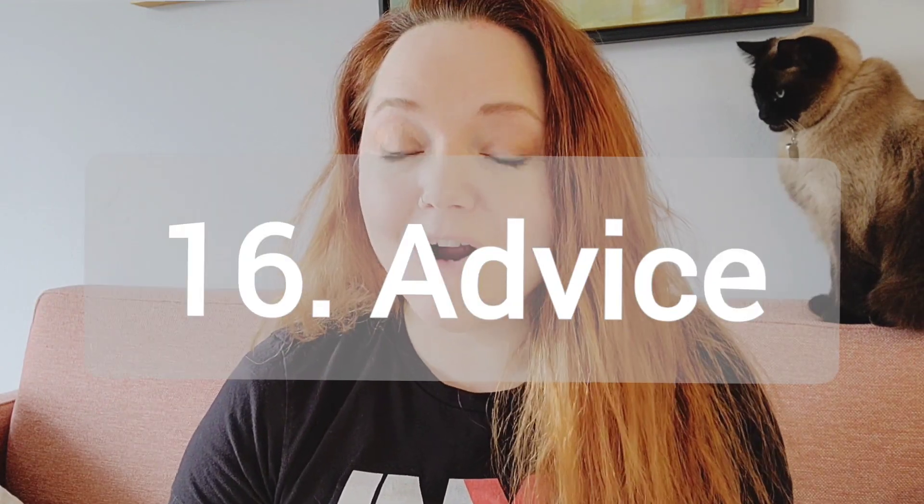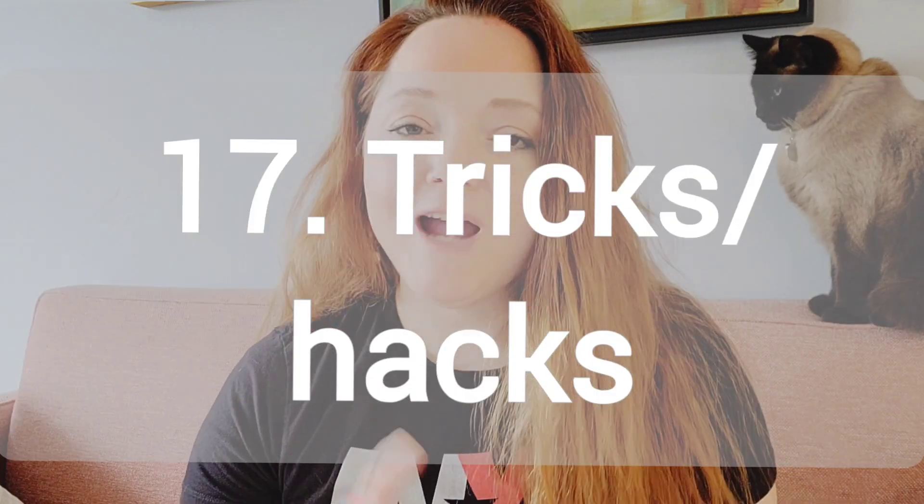So you could do a video on yours. Number 16, advice for artists. What's something that you would like to share with other artists to help them out? Number 17, tricks or hacks for artists. Do you have a trick to speed up your oil painting or how to slow down the drying of your acrylics?